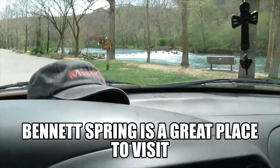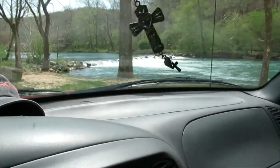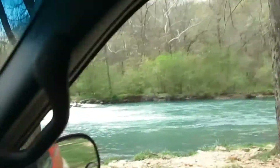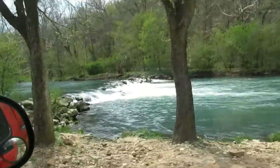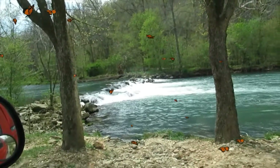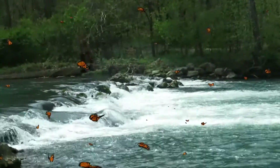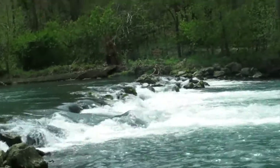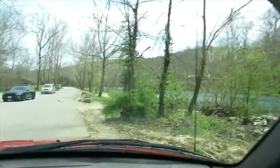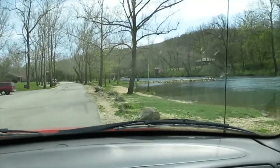They also got several little waterfall type deals through here where they put rock through the middle of the river to make little rock falls or waterfalls. Those little features that they got down through here make it look really neat with the water rolling over the big rocks and everything.